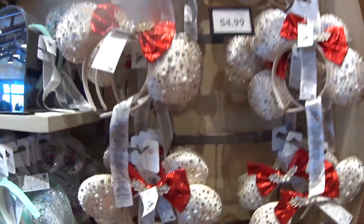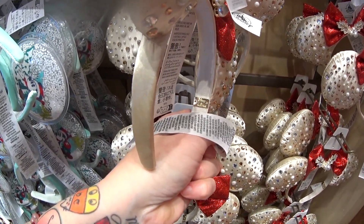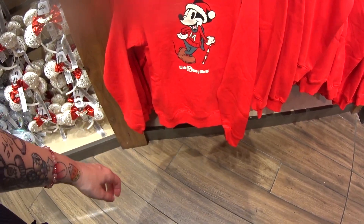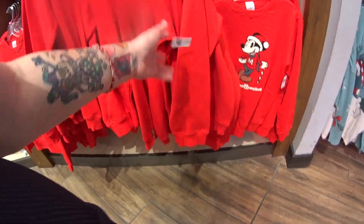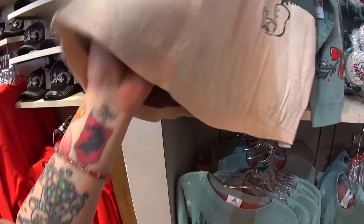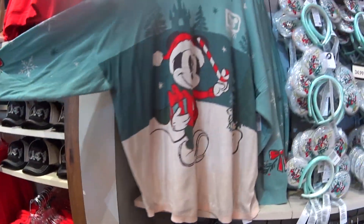If you guys are seeing anything in this video that you just have to have for your Christmas tree or your Disney Christmas home, it's in the description. You can use coupon code EDSMagic for a free gift with purchase. They have a sweatshirt with Mickey and his candy cane with Walt Disney World logo. It's $54.99 — it's a spirit jersey sweater, double layer, super soft.